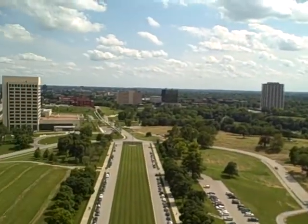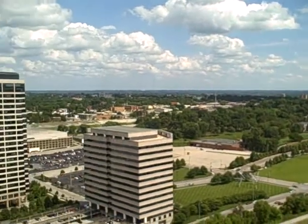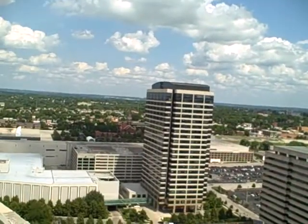And now I will pan to the left to see the eastern part of Kansas City.